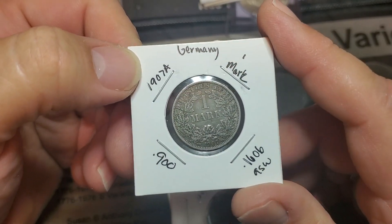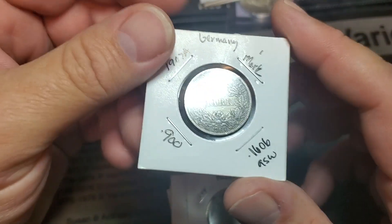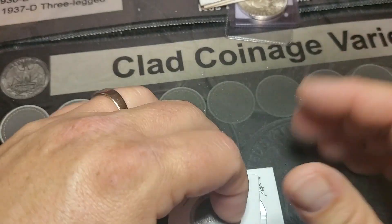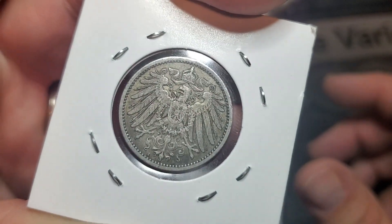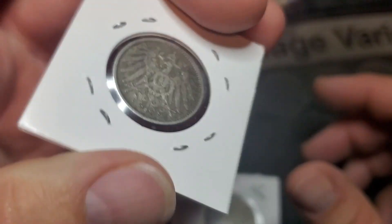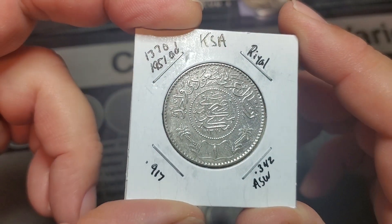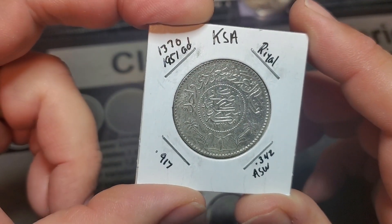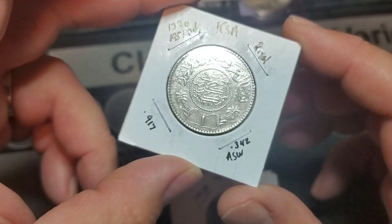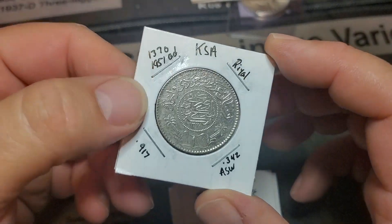So this is a 1907A — this is one mark from Germany. I got one of these, I believe, from Mrs. Coin Crew. This will be my second one of these, which is amazing. This is too cool. Man, look at the detail on that — the crown and the breast on the shield on the eagle there. That is awesome. Wow, look at the details on that. This is 0.917 — I guess percentage of silver. I got some weird percentages here. This is almost a third of an ounce.